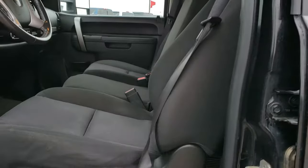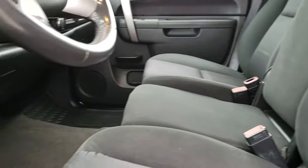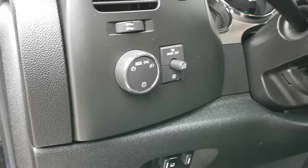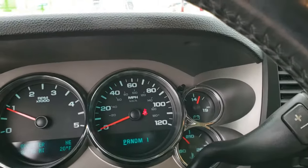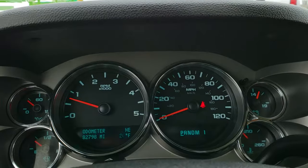Inside, the LT1 package gives you the black cloth interior. There are no rips or tears on the seats — they are all in really nice condition. Has factory all-weather floor mats throughout, a factory brake controller, power windows, power locks, and power mirrors. Auto headlamps. As we hop inside the truck, you can see that this one has 82,798 miles.